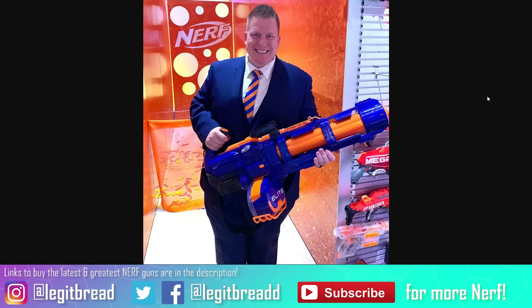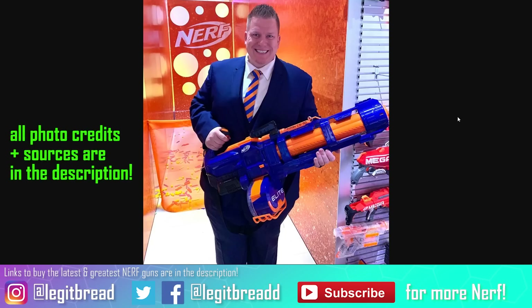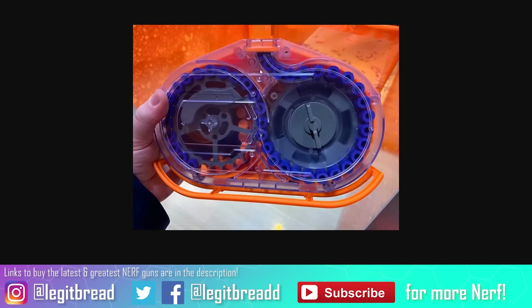Let's talk about a blaster that has people excited and disappointed at the same time. As we mentioned in a prior Nerf News video, this is the Nerf Elite Titan in the flesh. This is a behemoth of a blaster — it is monstrous, probably one of the biggest blasters to exist. Here we have a really awesome picture of Jared looking very happy wielding this thing. Something that has people buzzing is this brand new, never before seen 50-dart drum magazine.